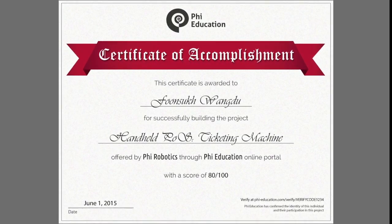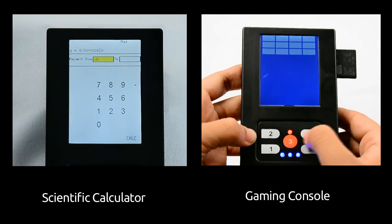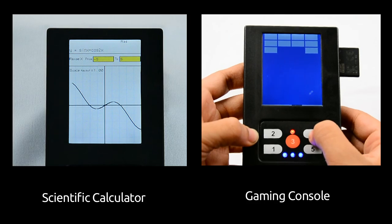Also, using the same EduARM kit you can make many more applications, so start your project today.